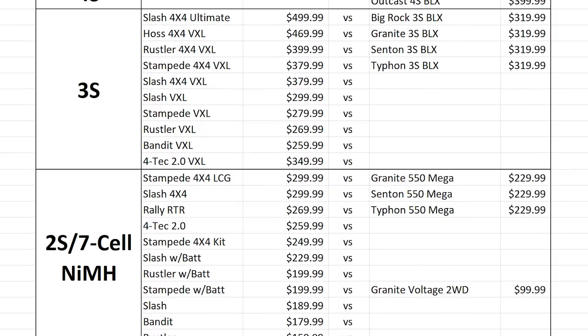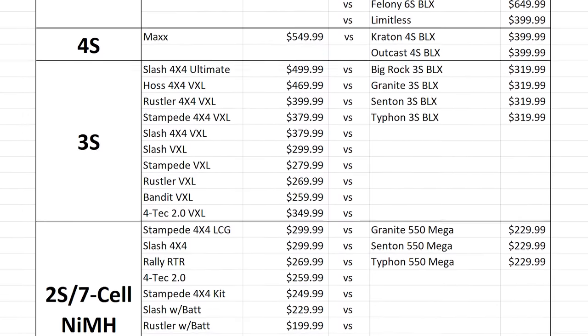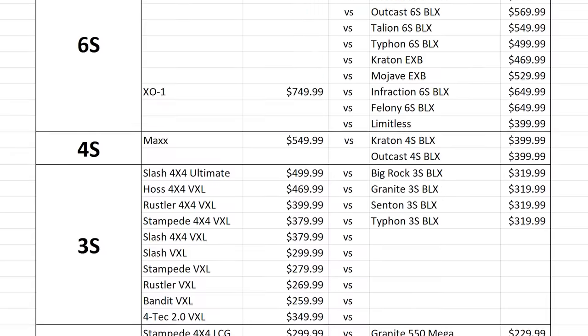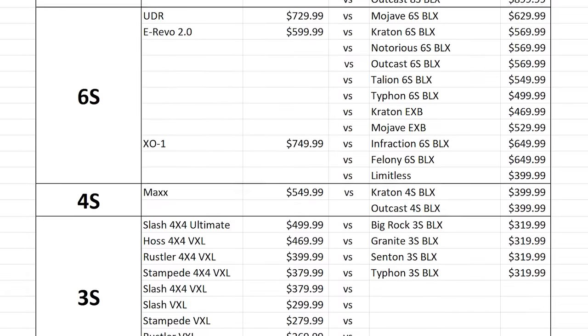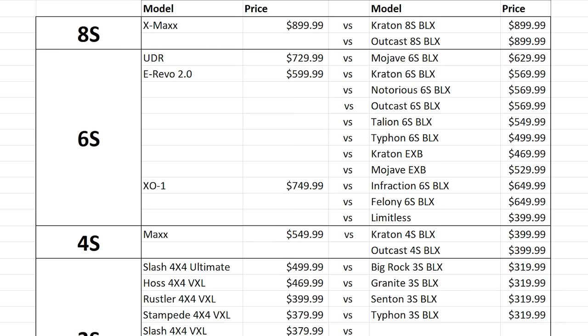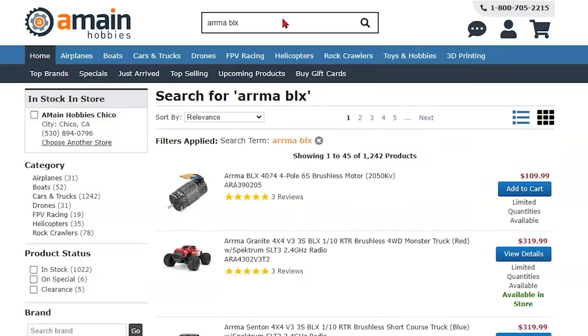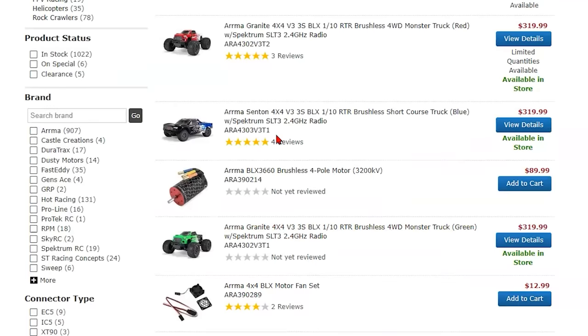Switching back to Arma, we notice there isn't nearly the same breadth of different RC types. Instead, we see a company focused on one particular segment of RC — high-powered four-wheel drive brushless vehicles aimed at enthusiasts. To prove the vehicles are always improving, each year Arma releases updated versions of their vehicles to fix any issues and provides a version number to keep track.